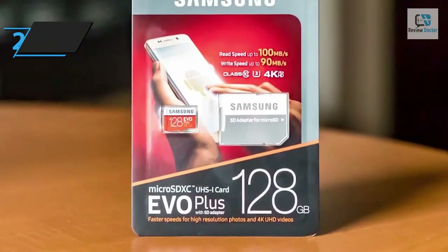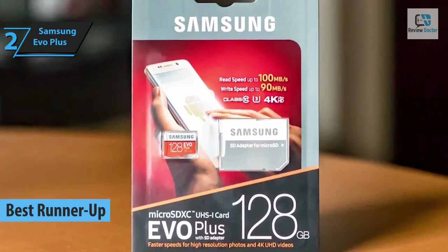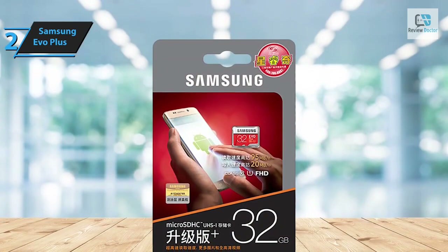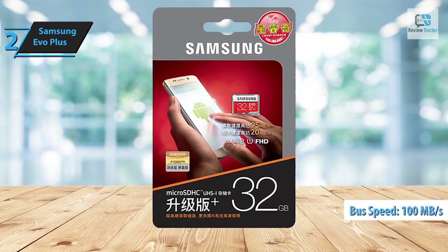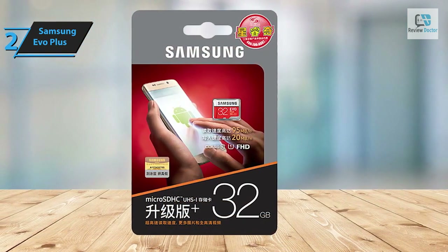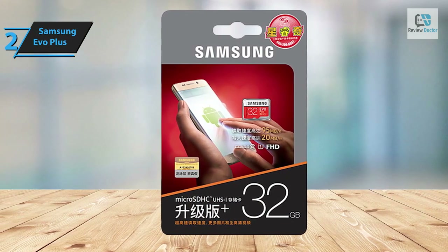Introducing the Samsung EVO Plus, the runner-up best micro SD card in 2024. The evolution of flash technology has significantly enhanced performance capabilities, and today cards like the EVO Plus micro SDXC meet UHS-1 ultra high speed standards, achieving a bus speed of 100 megabytes per second. This is a noteworthy advancement as 4K video shooting and RAW image capture with smartphones are rapidly becoming standard features.